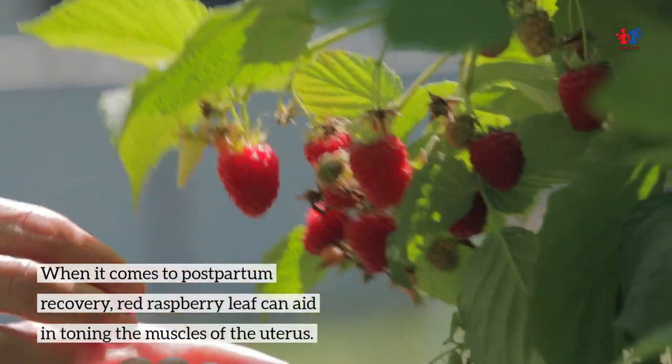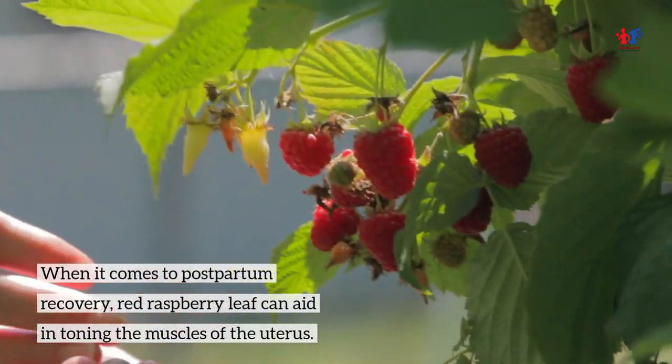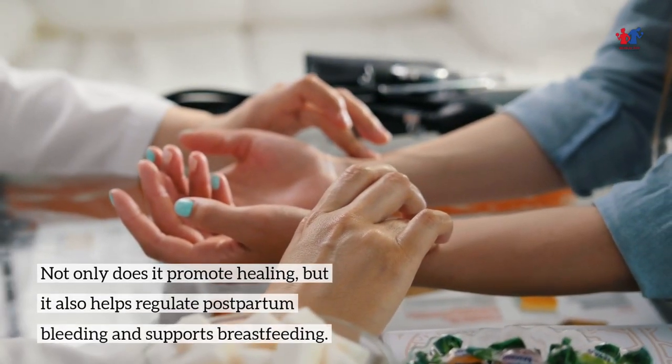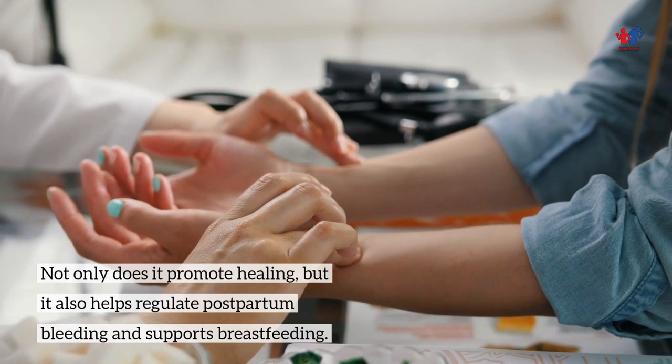When it comes to postpartum recovery, Red Raspberry Leaf can aid in toning the muscles of the uterus. Not only does it promote healing, but it also helps regulate postpartum bleeding and supports breastfeeding.